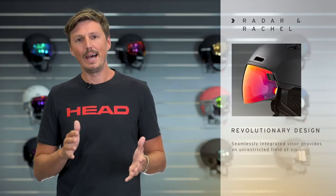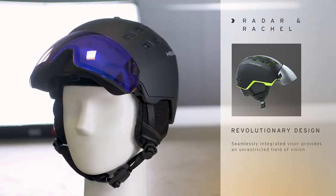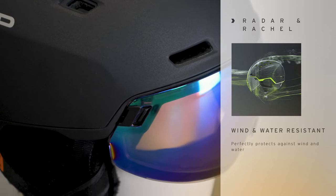So first of all, both the Radar and the Rachel helmet feature a revolutionary design. It's actually a visor helmet without looking like a visor helmet, as the lens is super integrated in the helmet design — there is no wind and water coming in, it's completely sealed off.